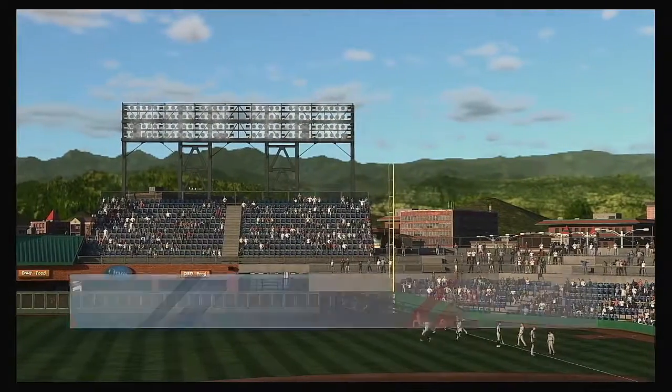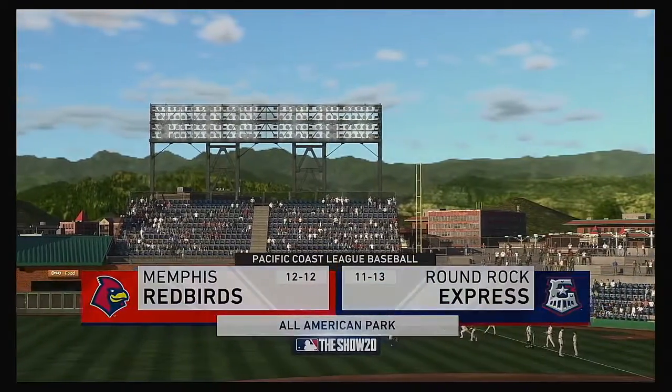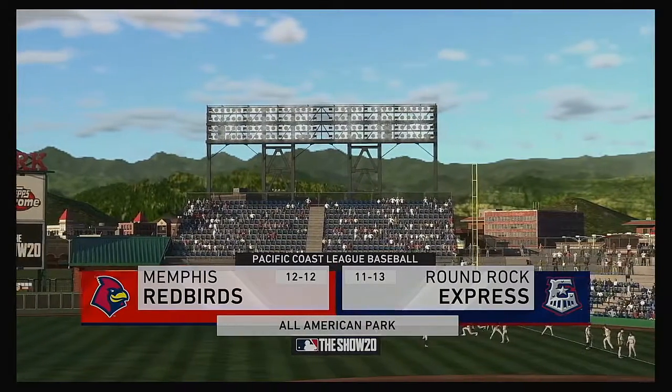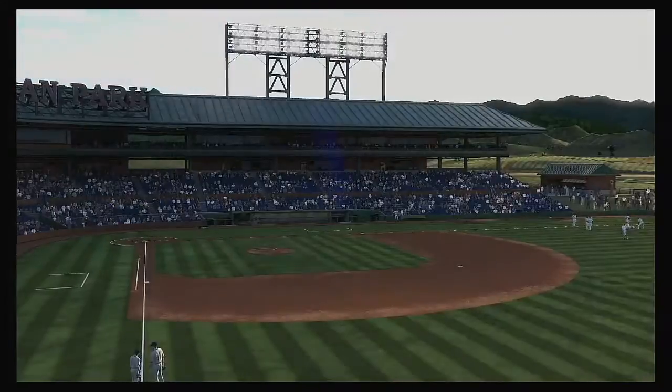The game's future stars are on display as minor league baseball comes your way on the show. Tonight we get the week started with the first of four between the Memphis Redbirds and the Round Rock Express.